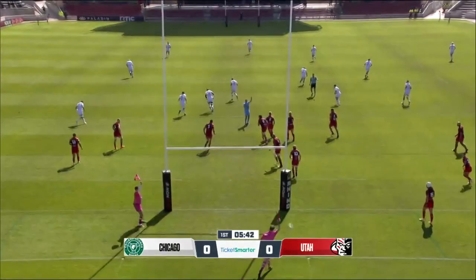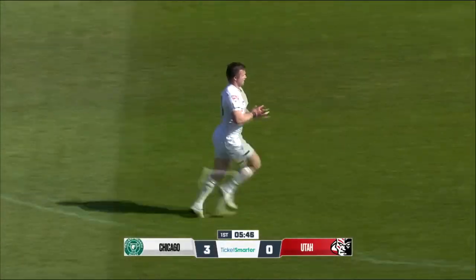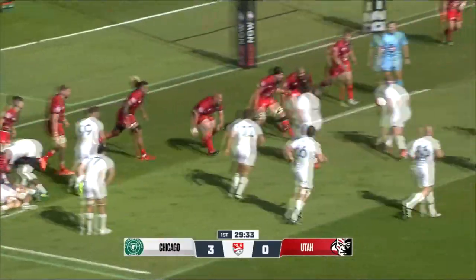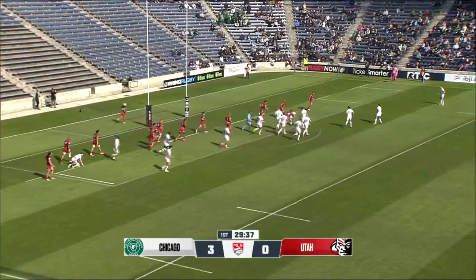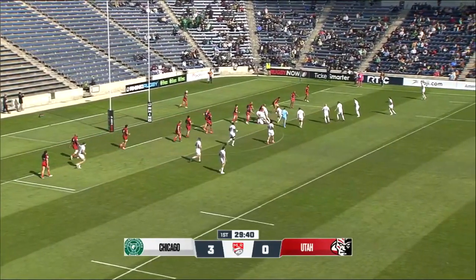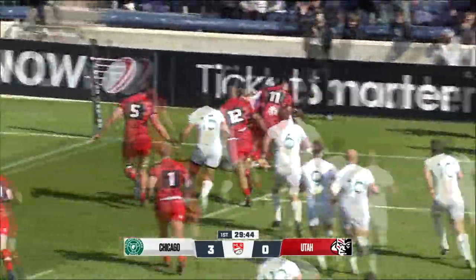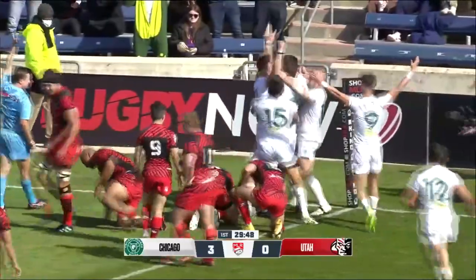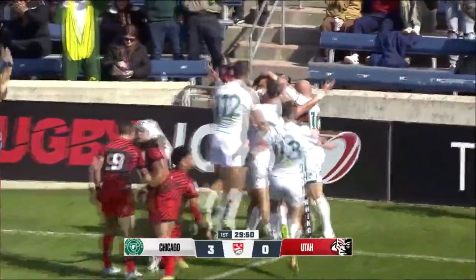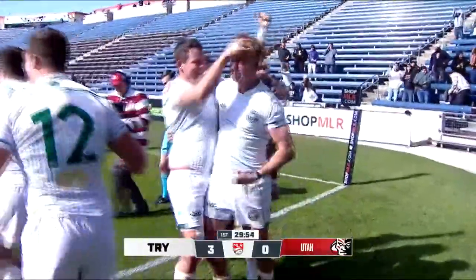Bacardi slots this one with ice in his veins — the first points ever scored by the Chicago Hounds at home. Miscue through the hands but picked up by Dominguez. Out to the wing. Got a little bit of space with the reach. And there's the first five-pointer ever at SeatGeek Stadium for the Chicago Hounds. And boy, did they love it!